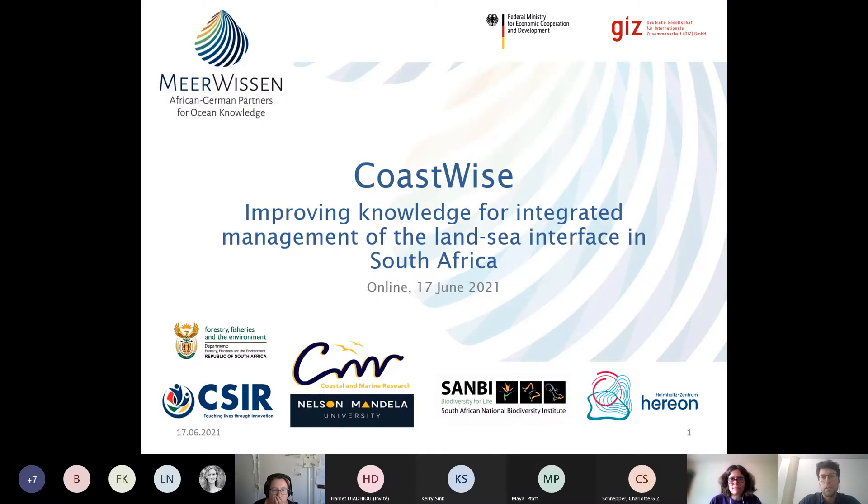Welcome to the CoastWise project webinar on South Africa. At the beginning, we will have a comprehensive presentation from eight scientists jointly working on the project CoastWise: improving knowledge for integrated management of the land-sea interface in South Africa. This presentation will be around 40 minutes, followed by around 20 to 50 minutes for questions and answers.